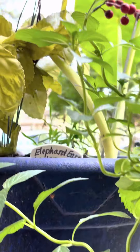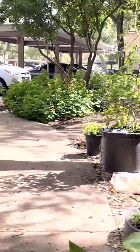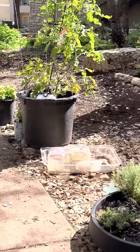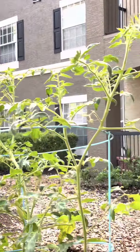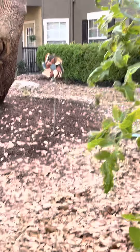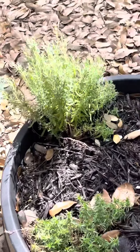And then this is peppermint and some more elephant ears. We come around the corner — I've taken over the sidewalk with some big old pots. The first is a tomato plant. They've bloomed and produced tomatoes and then they got super hot, so I'm rescuing them and adding a lot of water to them right now.